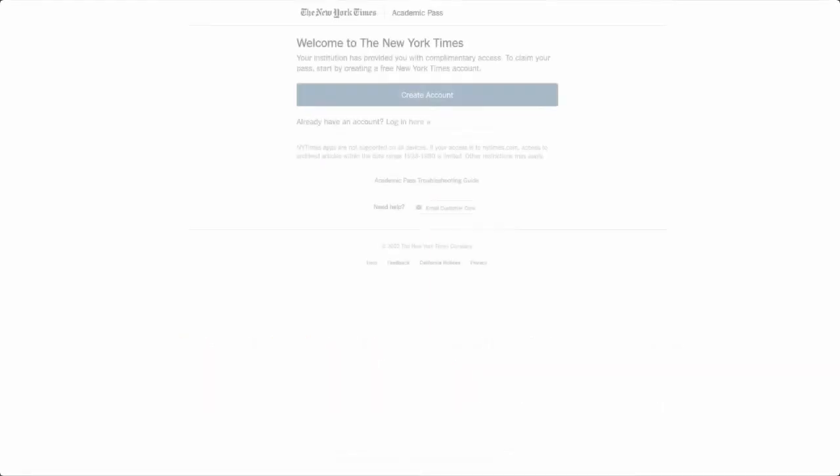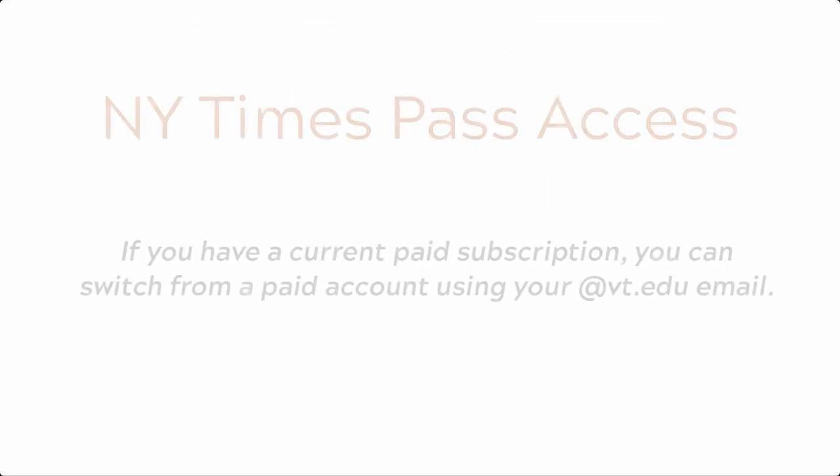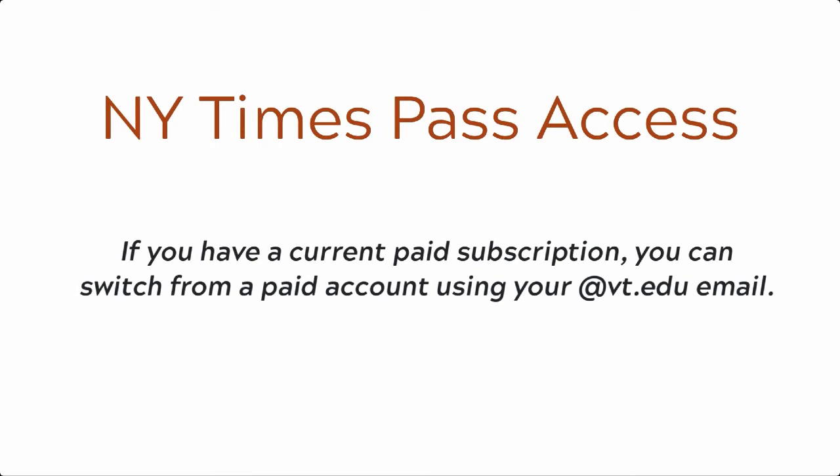If you are renewing an expired pass, or if you already have a New York Times account with your VT email, you will click Already Have an Account? Log in here. Then you will enter your account information. If you have a current paid subscription, you can switch from a paid account using an @vt.edu email.